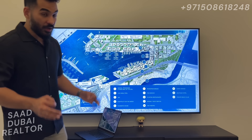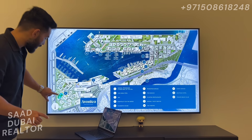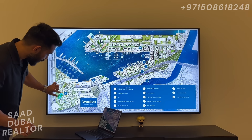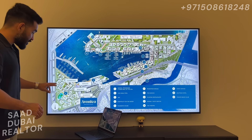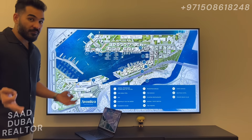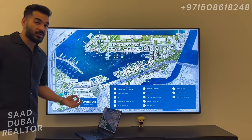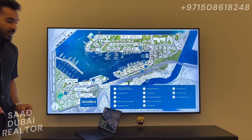That right there is the infinity bridge that we all know. The new buildings coming up in Rashid Yachts and Marina will be right here — this is Awanlia, and right beside it is Bayline. Previously launched was Clearpoint. There's a video on my YouTube channel for that one if you want to learn more about Rashid Yachts and Marina.